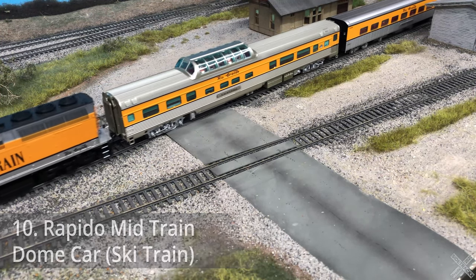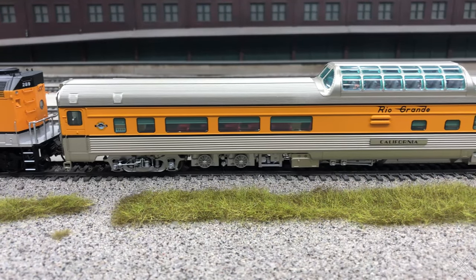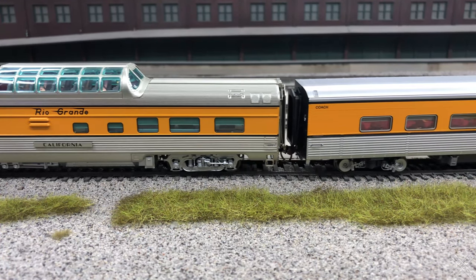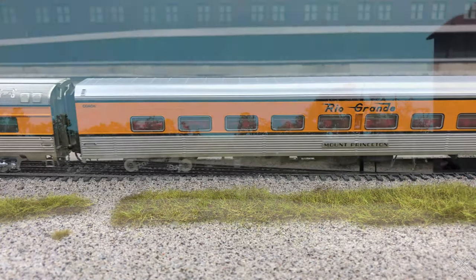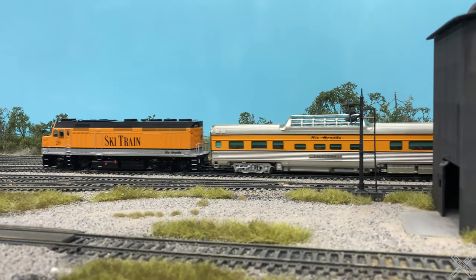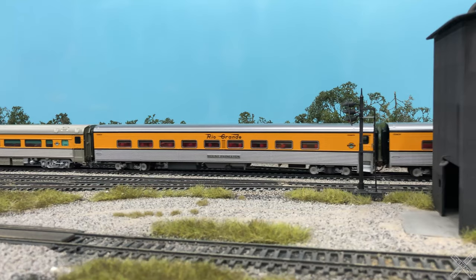Actually starting off the list is one of the first purchases of 2022, and that is the Rapido Bud Mid-Train Dome Car in the Denver Rio Grande Western Ski Train livery. This exclusive passenger car was made for Spring Creek Model Trains and was offered in late and earlier variants. As expected for Rapido, the amount of underbody details is absolutely incredible and the lighting features are great too. This car is not an exact copy of the prototype, but after purchasing some of the Comet coaches and the Ski Train F40PH, this car was very sought after and was easily a great pickup.